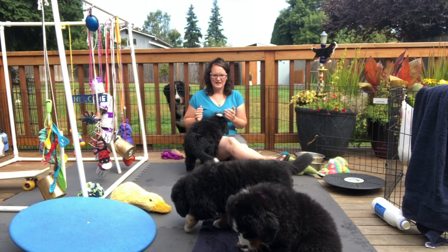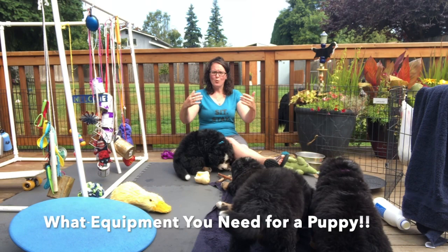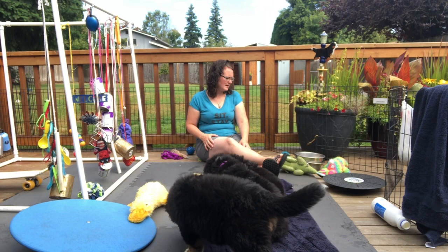Hello, this is Stacy with Sit Stay with Stacy Slade, and I'm here with my seven-and-a-half-week-old puppies — these are Deuce and Chase's puppies. Super excited about them, and I wanted to share what you should have to bring your puppy home — what equipment do you need. I'm going to cover the basics that I think you need, and I'm sure I'll miss a few things.